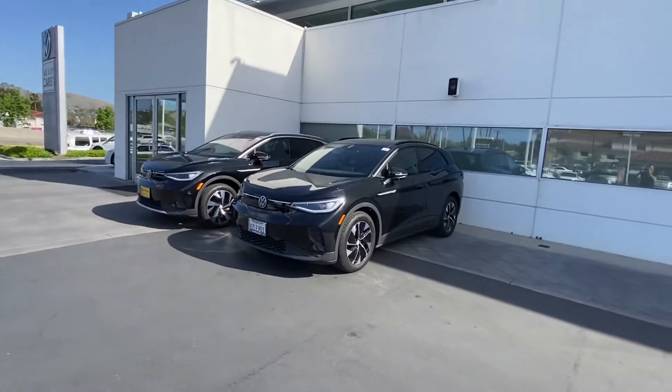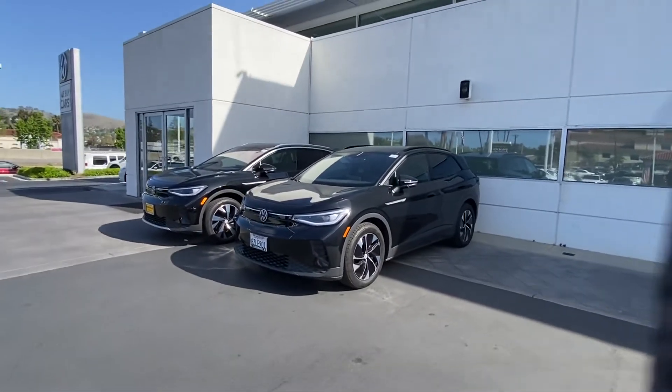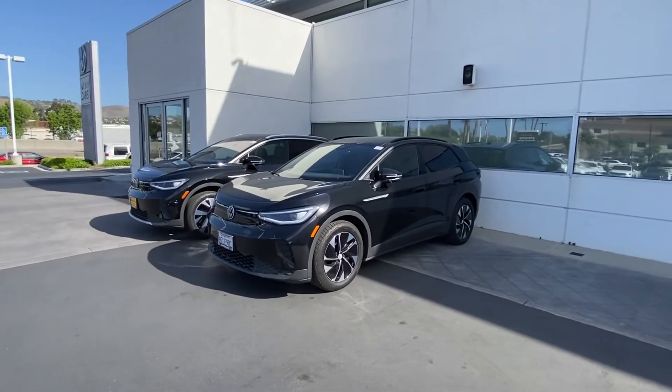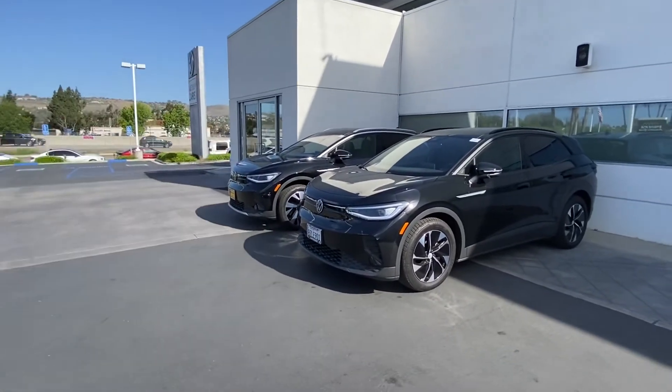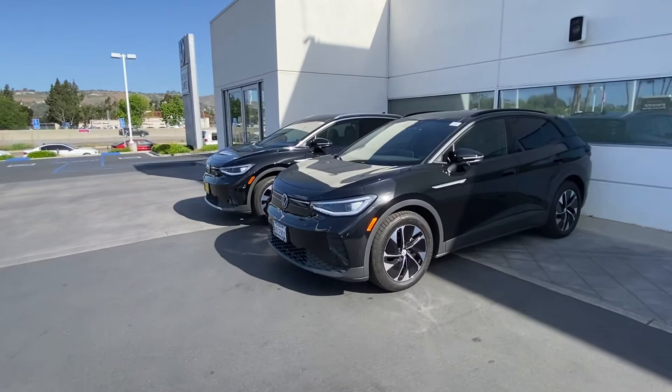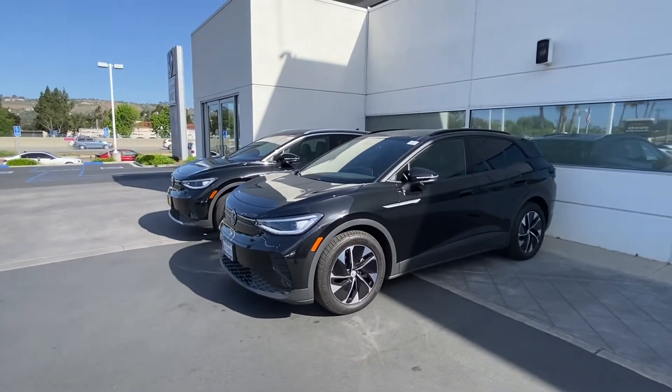Good morning, Michael. This is Edward from Capistrano Volkswagen. Thank you so much for your interest in this 2021 Volkswagen ID.4 we have right here. This is our previous demo unit, so it just became available. The one right here we're still using as a demo — it's probably going to be another three months before we can get it on the sale lot.